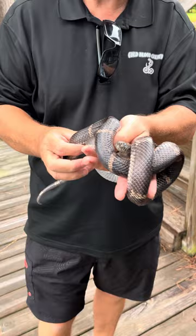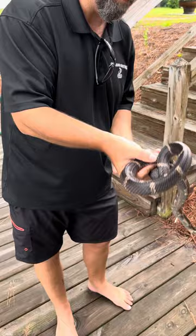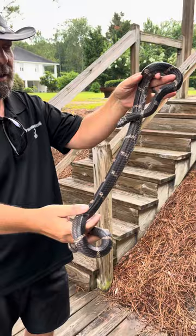This is a protected species in Georgia, so we're fixing to release it right here where we caught it. Just thought it would be worthwhile to pick this up and let you guys see what the kingsnake native to Georgia looks like.